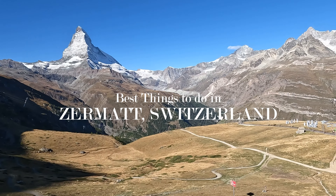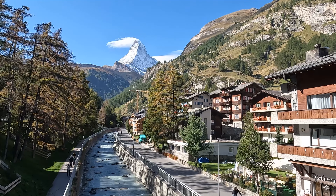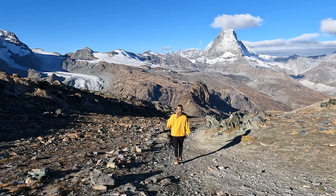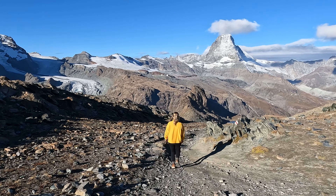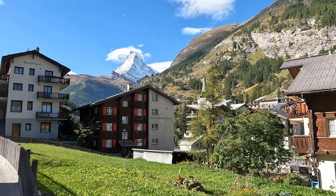Zermatt is one of the best mountain villages in Switzerland, most known for the iconic Matterhorn. This picturesque Swiss town offers year-round outdoor activities. During the summer there are endless hiking trails, bike routes, and places to explore. In this video we'll share the best things to do in Zermatt in the summer.